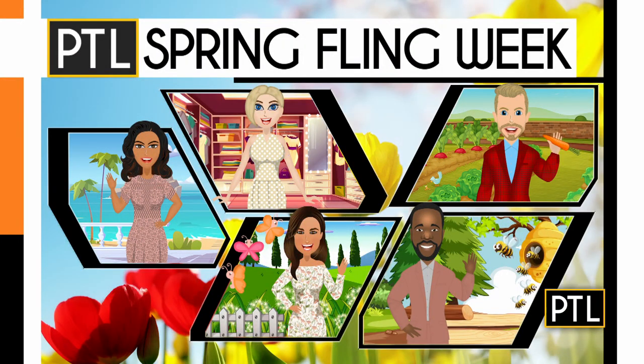As we continue Spring Fleet Week here on PTL, we're talking now about spring cleaning in your kitchen — not the counters or the floors, but the cabinets, specifically what's inside when you look behind those closed doors. Selena Pompiani is in our PTL kitchen to tell us the seven things to get rid of now without a second thought.